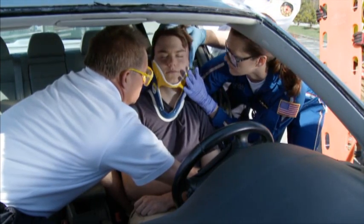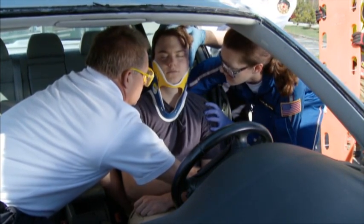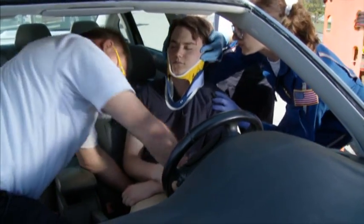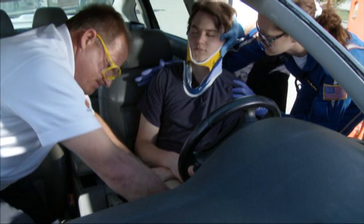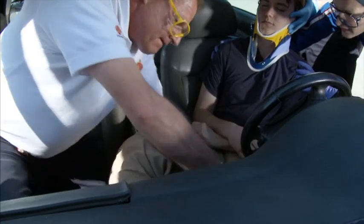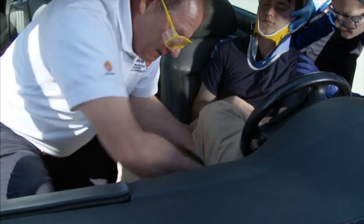Upon command from the first provider, the patient is rotated in small increments so their back will be facing the door opening they will be extricated through. The patient should always be extricated from the vehicle head first whenever possible. During the move, the patient's lower extremities may need to be moved one leg at a time over the car's center console.